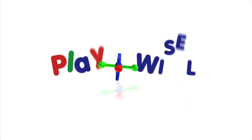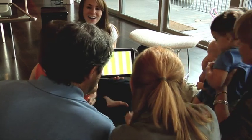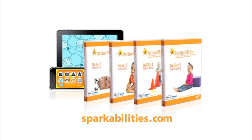SparkAbilities is based on the Play Wisely developmental system, a complete motor and cognitive play program for children under 3. We aren't just teaching your baby, but rather nurturing the neural networks that support learning. Learn more and be sure to check out the amazing SparkAbilities DVDs at sparkabilities.com.